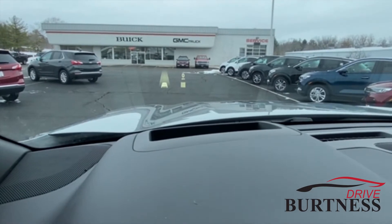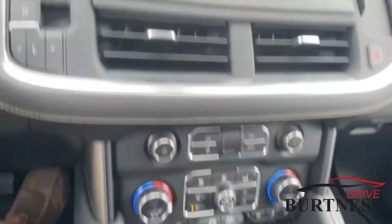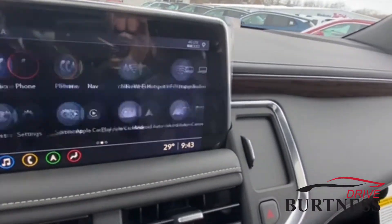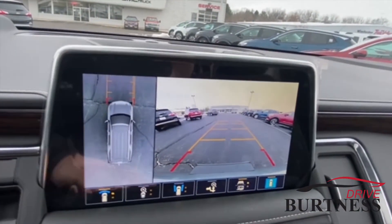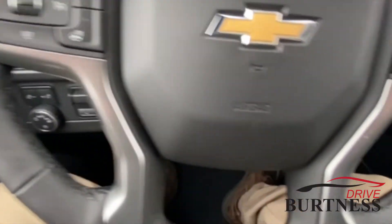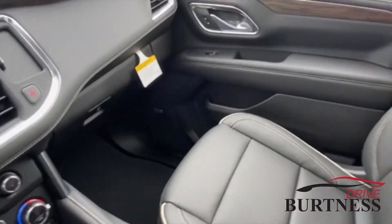It's got cooled seats in front, built-in GPS, and the surround-vision camera — you can see all the different camera views as well. It also has wireless charging for your devices and a heated steering wheel. They did a very nice job with the new body style on these.